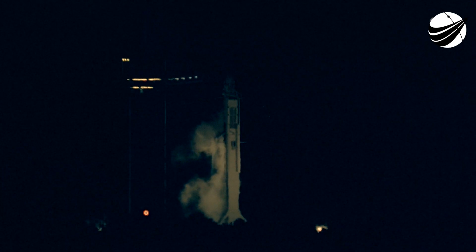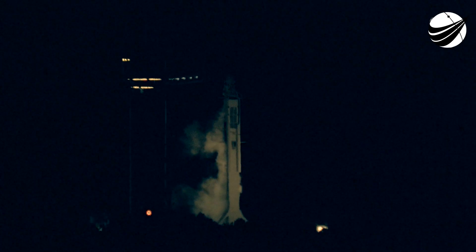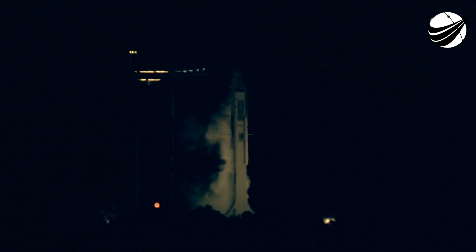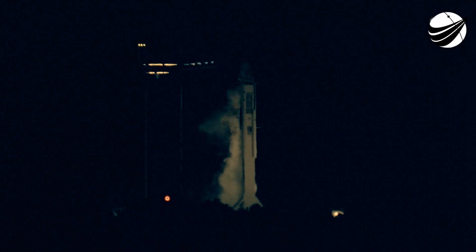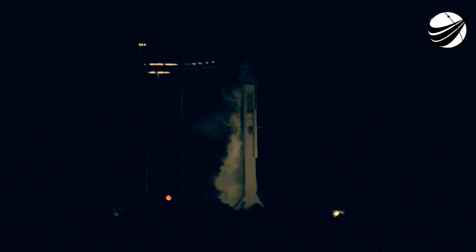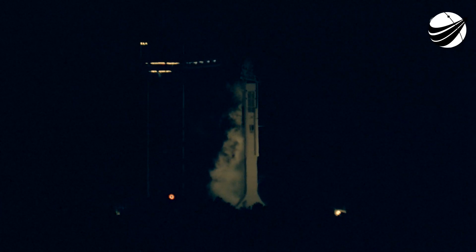20 seconds till liftoff. 15 seconds. Okay, 9 is configured for flight. 10, 9, 8, 7, 6, 5, 4, 3, 2, 1, 0. Ignition.